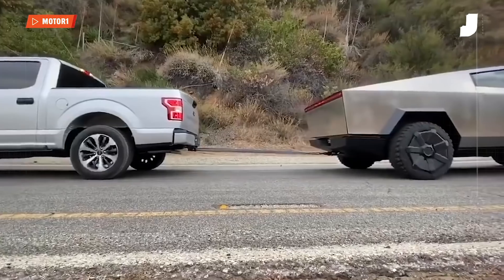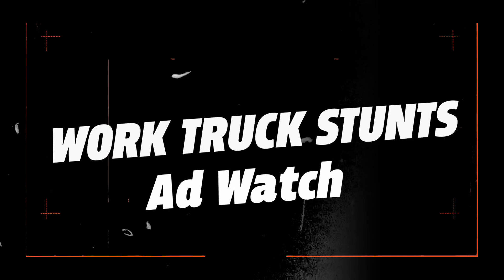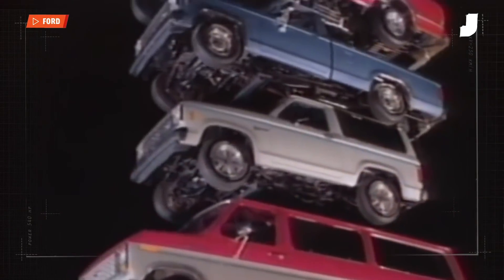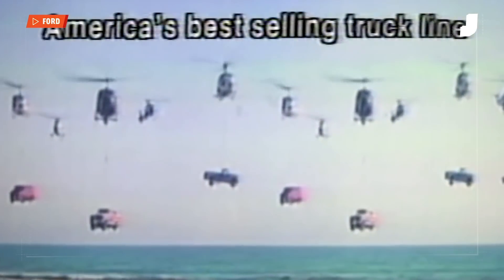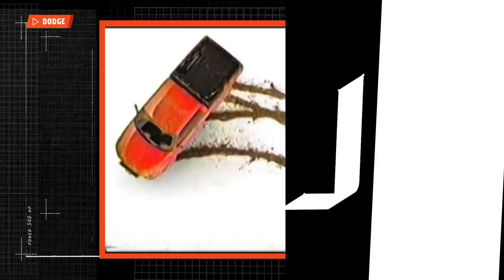Whether it's been in production for decades or it's a prototype showpiece, most of the time these demonstrations are heavy on spectacle and light on real-world application. But commercials have always been about selling the sizzle, not the steak — even when that steak has a twin I-beam frame or a high-torque Cummins diesel. Let's take a look at a few of these stunts from over the years.